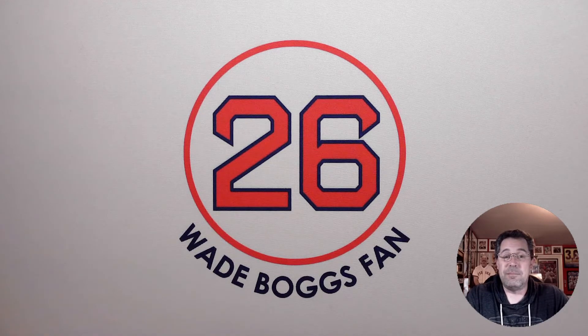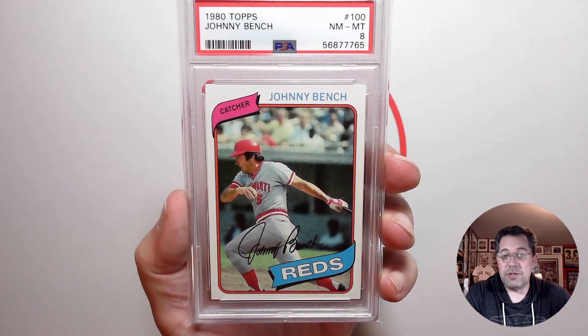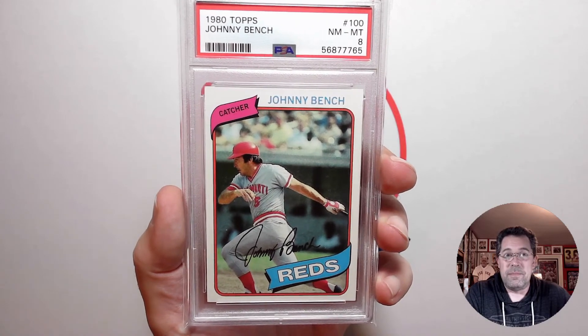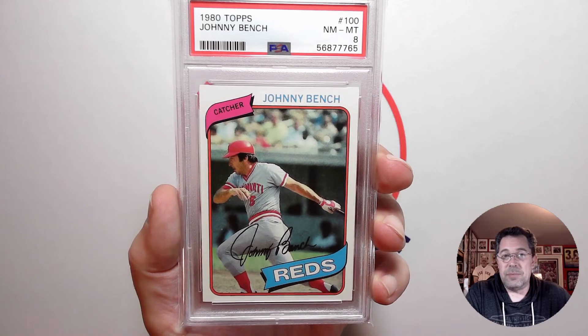I've lost on many an auction trying to pick up this card, so I'm happy to add this to my collection. I gave a little hint in the thumbnail of this video. The card in question is the 1980 Topps Johnny Bench, PSA 8. For 78, 79, and 80 Topps cards, I've been trying to get at least PSA 8s.